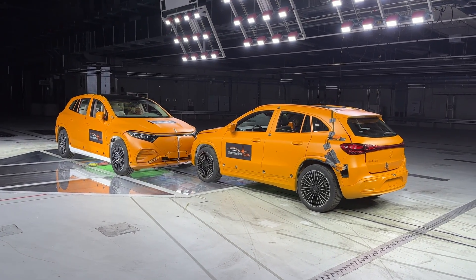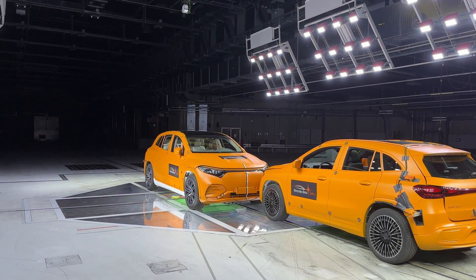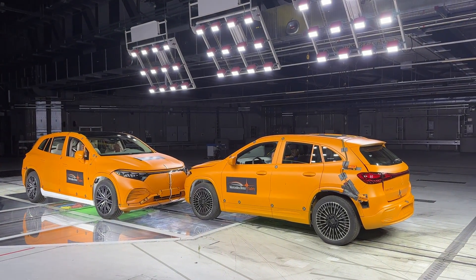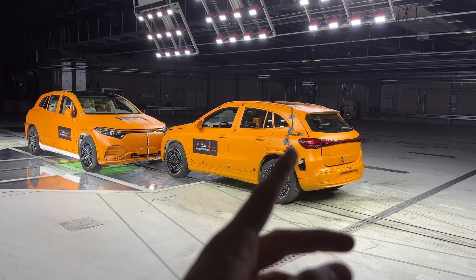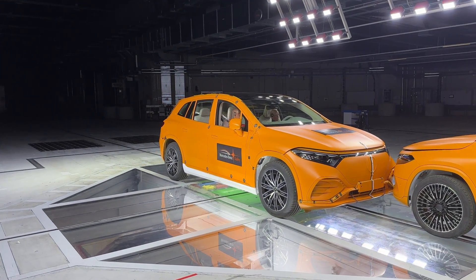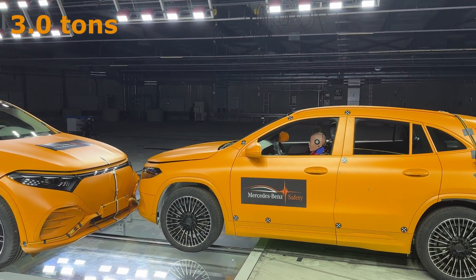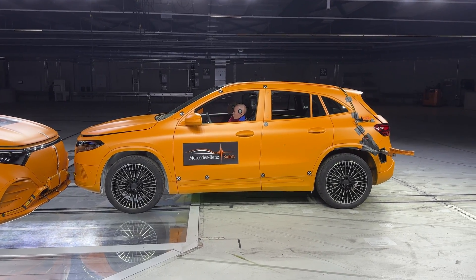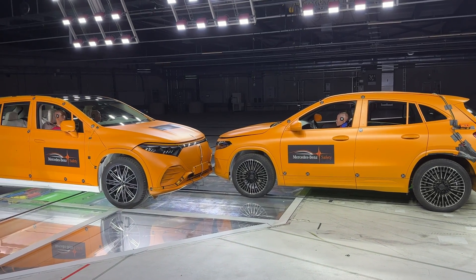This is also the first time that Mercedes-Benz is showing this to the public, here at the original place where they usually conduct crash tests. The cars are already ready with dummies sitting inside. In this scenario we have the facelifted EQA and the EQS SUV — both fully electric. The EQS SUV weighs around three tons, whereas the EQA is around 2.2 tons.